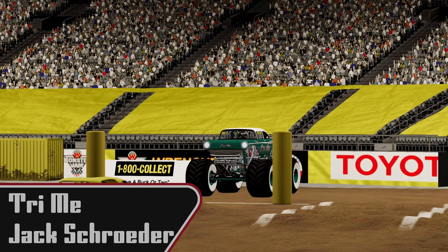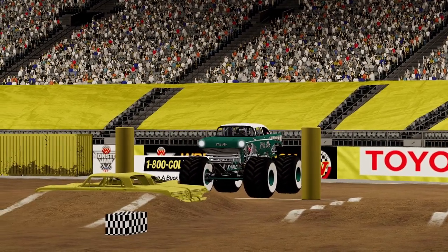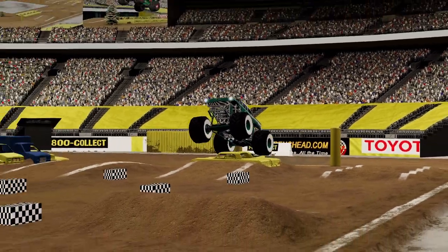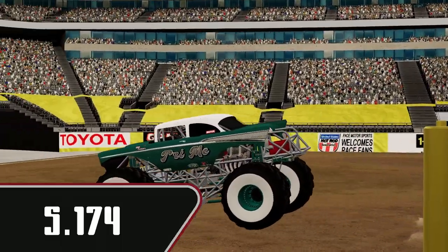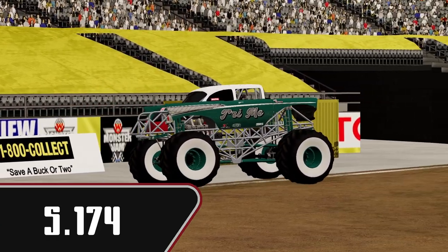Now we're going to see Jack Schroeder in Try Me. Another very cool looking hot rod — two good looking cars back to back. A lot of air, late on the throttle. 5.174 for Jack. Not quite what he was looking for, but it's still a good solid pass.